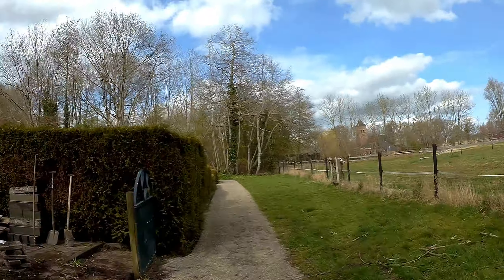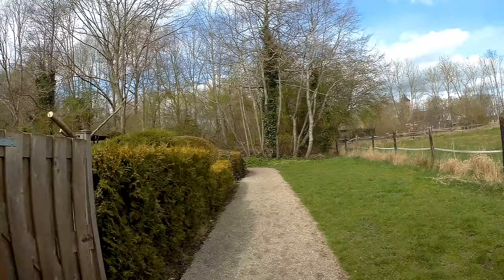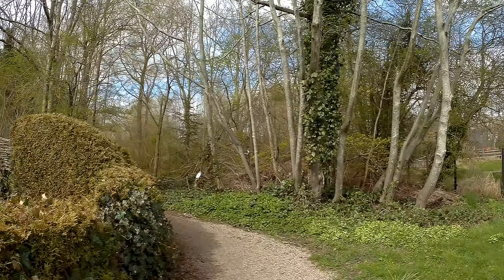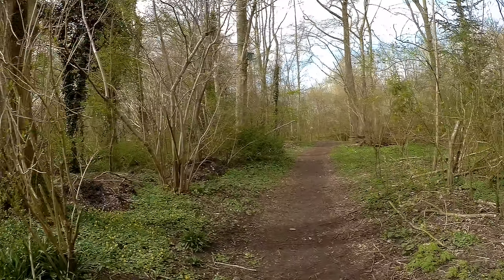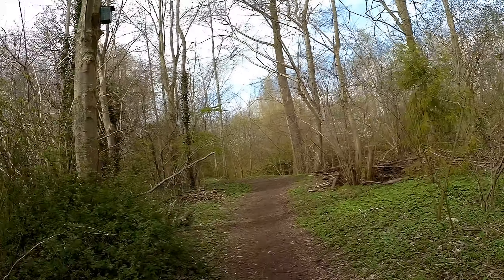Literally, by the way, on the outskirts of Leeuwenborg. Leeuwenborg is all to my left. God knows where I'm going to end up now.